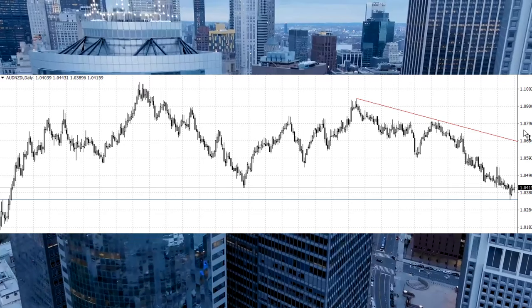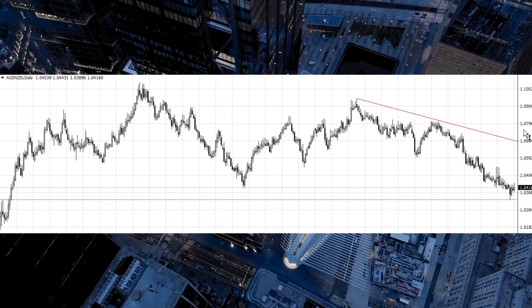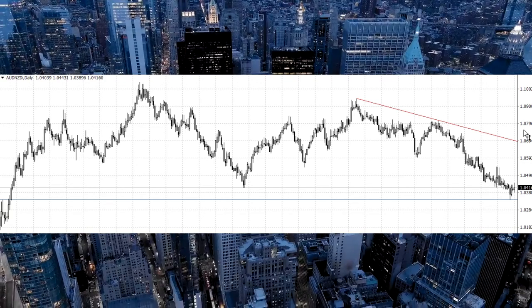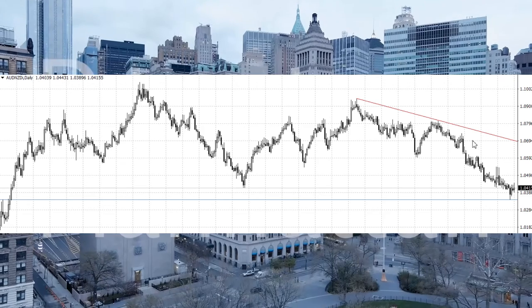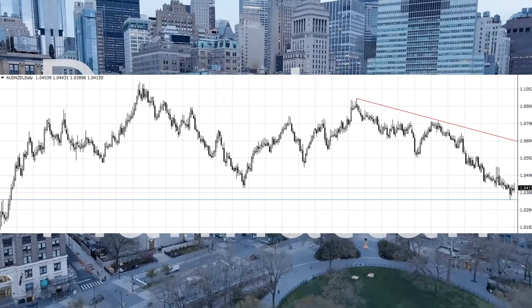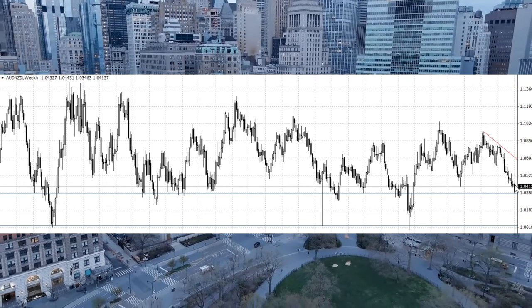Hello guys, welcome to the channel. Today I have a great investment and trade idea for you. It's a forex market pair: Australian Dollar with New Zealand Dollar. You can see a big drop from 1.070 to current levels. Looking at the weekly chart, there is a big support for this pair.